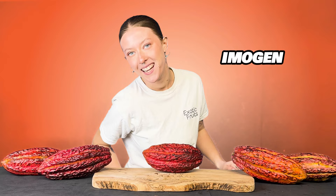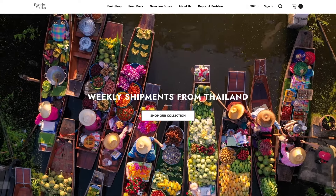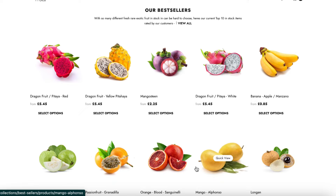Hello there and welcome back to the Exotic Fruits YouTube channel. My name's Imogen and I'm part of the Exotic Fruits team and we are the number one online marketplace for exotic fruits in the UK. We're on a mission to bring fruits just like this from all over the world right to your doorstep.